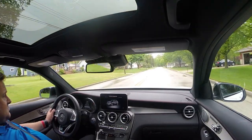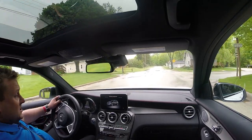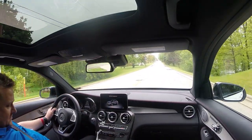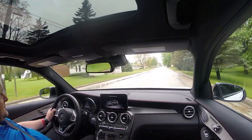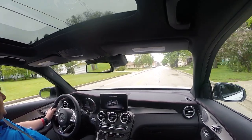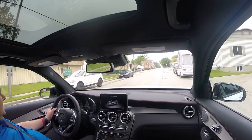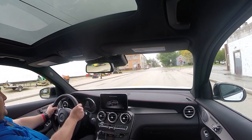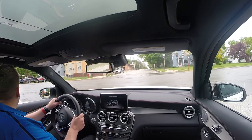Beyond the drive modes — Eco, Comfort, Sport, Sport Plus, Individual — you've got actual settings for the AMG air suspension: AMG Suspension Sport and AMG Suspension Sport Plus, each successively firmer and offering more control for that track-day level of agility in an SUV. It's very unusual to have this much fun and playfulness in an SUV shape.